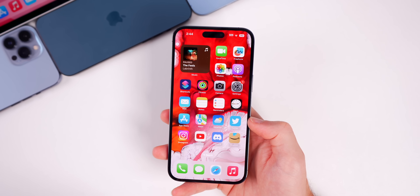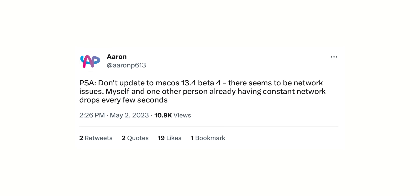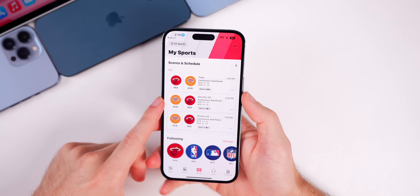As a quick update about macOS 13.4 Beta 4, there are reports of Wi-Fi and connectivity issues. If you're on macOS 13.4 Beta 3, it might be wise to wait before updating to Beta 4, or skip it altogether and wait for the RC release, as people are experiencing network issues and Wi-Fi dropping out pretty consistently.